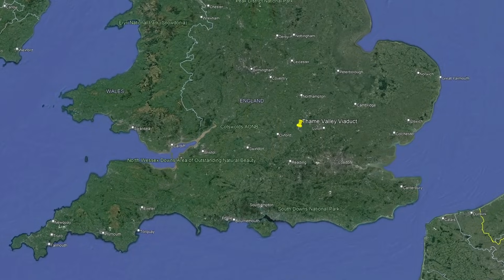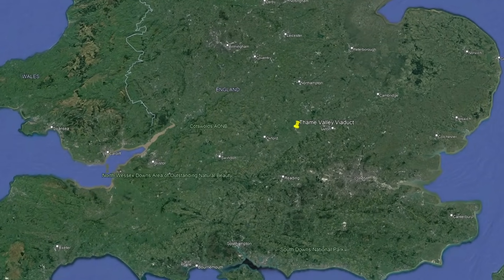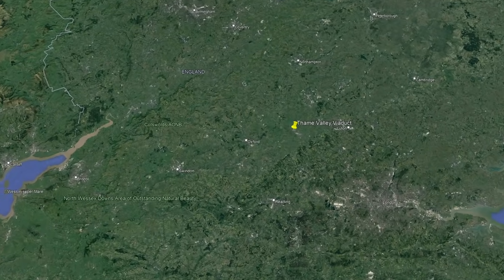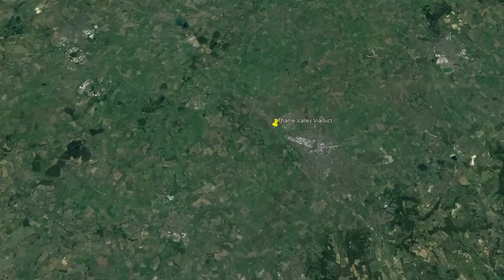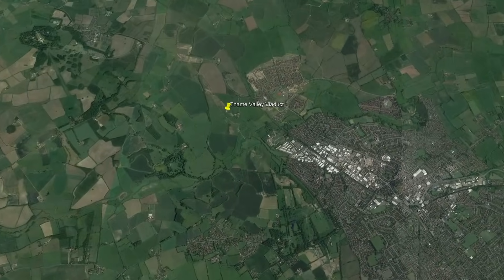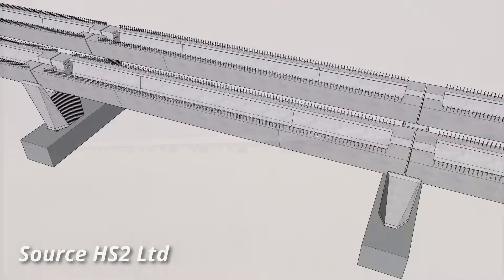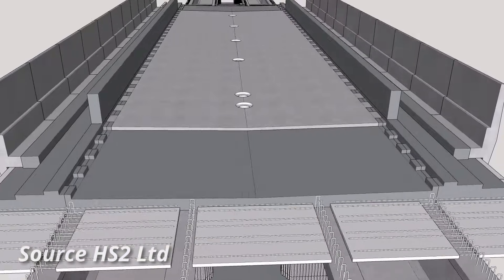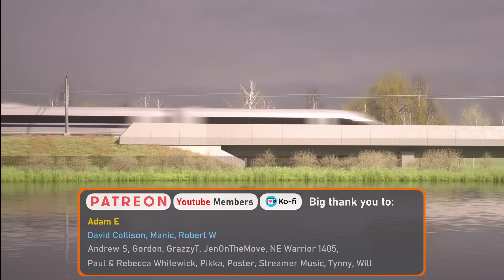At 880 meters long and only three meters high, the Tame Valley Viaduct in Buckinghamshire won't be as grand or as iconic as the Colne Valley Viaduct, which is being constructed near Denham. However, the way in which it has been constructed will make the viaduct groundbreaking, at least here within the UK.